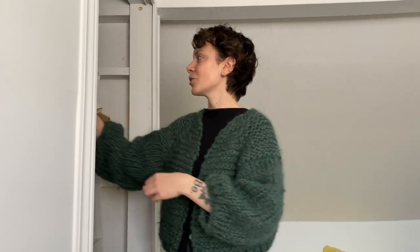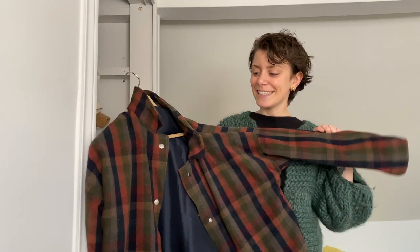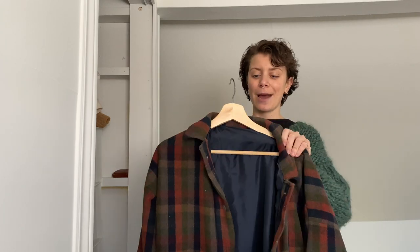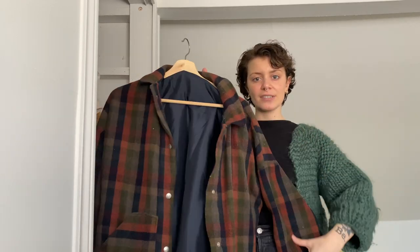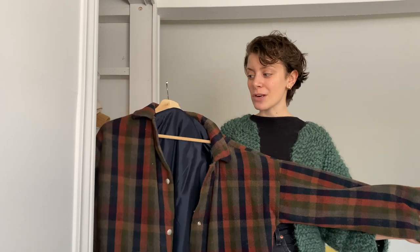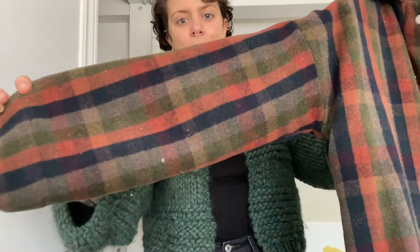I didn't make the cardigan in January — I made it at the end of December — but it's definitely become a quick rotation piece. My first big project ever is this coat. It's a little linty — this is the Ilford jacket by Friday Pattern Company. I'm really happy with it. It doesn't fit exactly how I'd want, but considering this is my first time making a jacket and I lined it, which is pretty impressive to me, I love this plaid from Blackbird Fabrics.